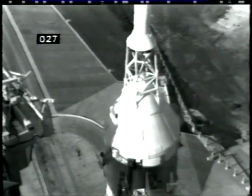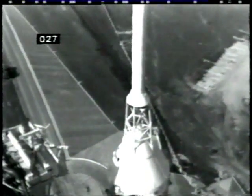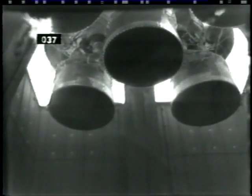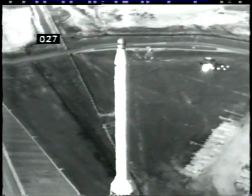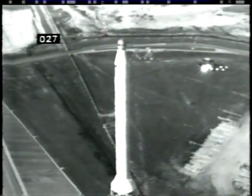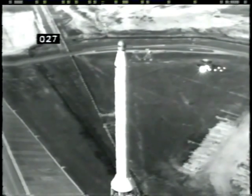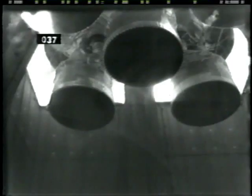This is Apollo Saturn launch control. We passed the 41-minute mark in our count, T-minus 40 minutes, 53 seconds, and counting. We are continuing very excellently at this time. There are no problems that have been reported as the countdown continues. We're still aiming for the start of our window on this, the first flight to land men on the moon. We're aiming toward our planned liftoff time of 9:32 a.m. Eastern Daylight Time.